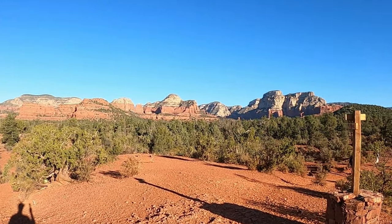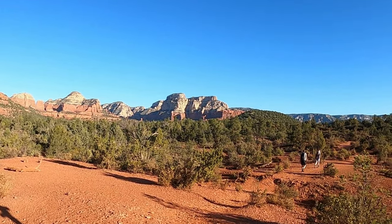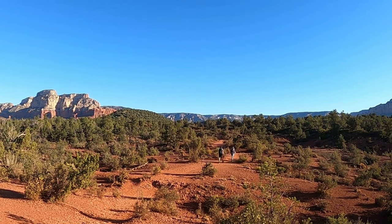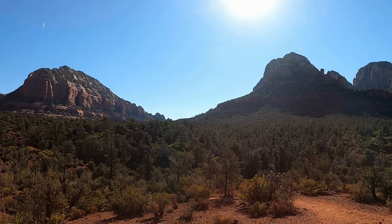Once we transition to the Chukwagon Trail, the terrain opens up into wide, expansive spaces. There's still some shade, but you'll also find sweeping views of massive rock formations, including Mezcal Mountain, surrounding the trail.